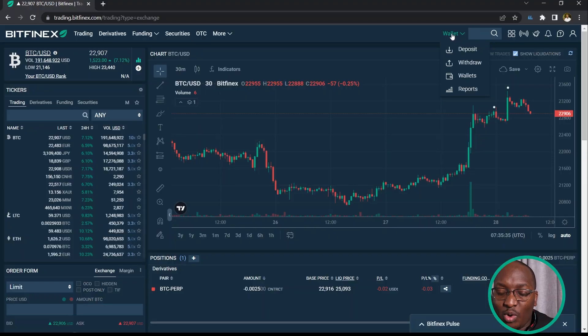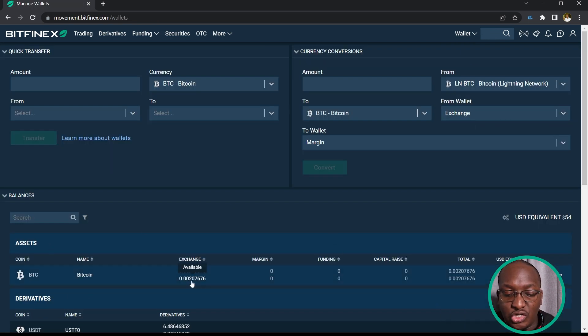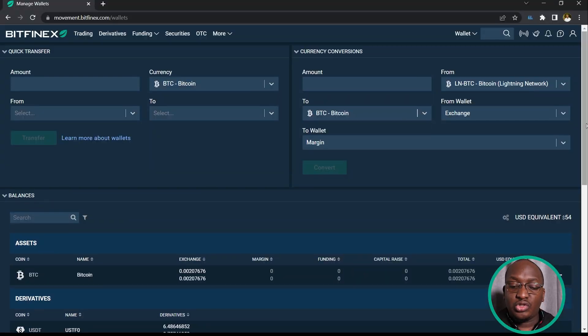To see the Bitcoin you've just purchased, go to wallet and click on wallets. You'll see the Bitcoin we bought — 0.002076 BTC — with a current USD value of about $47.50, slightly less than $50 due to the card charge. From here you can do other trades, convert this BTC to another crypto, or stake it. That's how you buy any cryptocurrency on Bitfinex. In a future video I'll show you how to navigate the derivatives market and place a futures trade on Bitfinex.